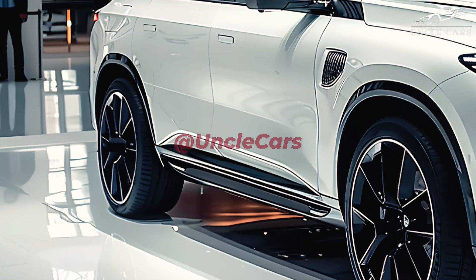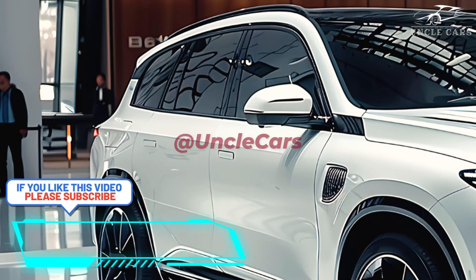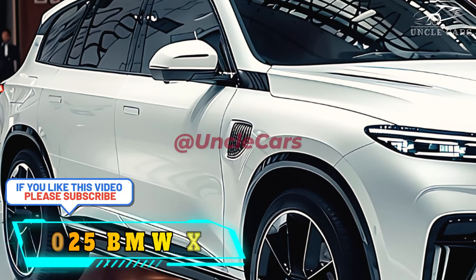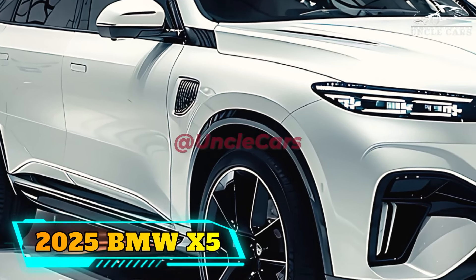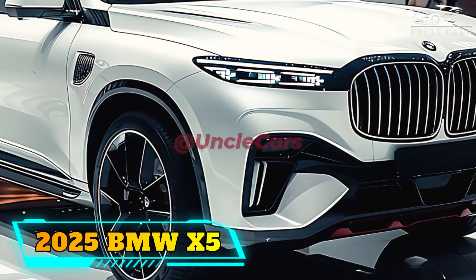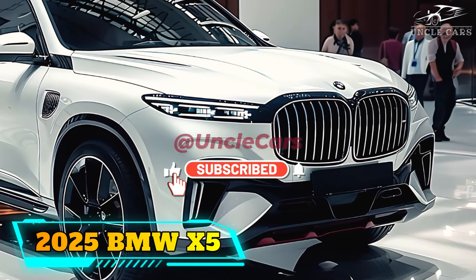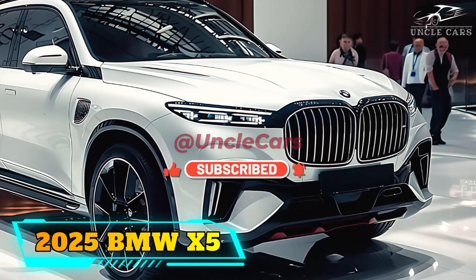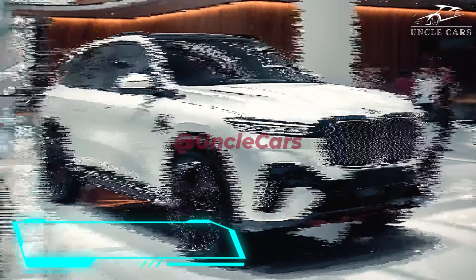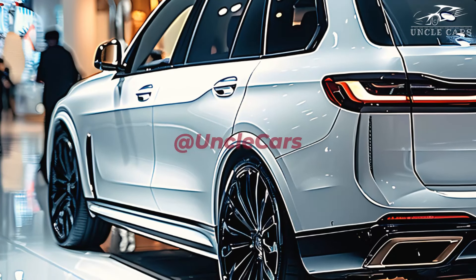In 2025, the BMW X5 will have an updated lane change assist system. By combining the X5's lane change assist with the available highway assist hands-free driving feature, drivers can quickly confirm suggested lane changes by looking in the right rear view mirror. When the system detects the driver's approval, the maneuver is immediately carried out. This is the only change to the X5 since 2024.